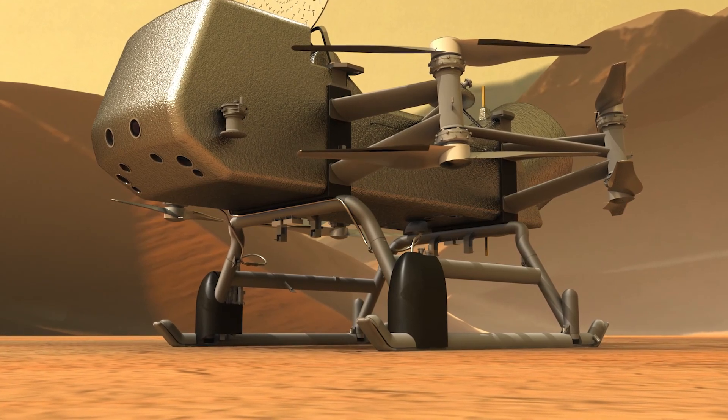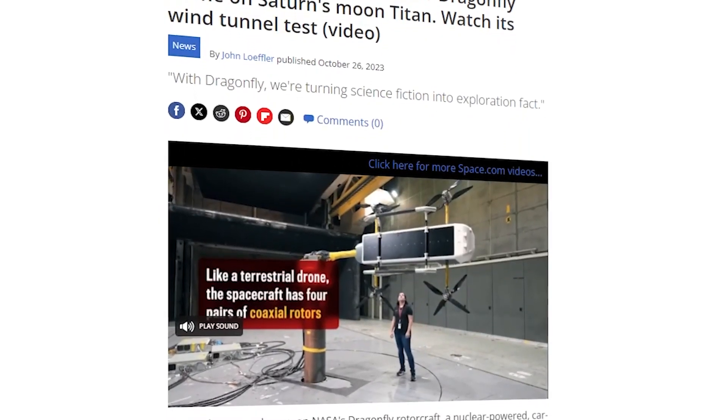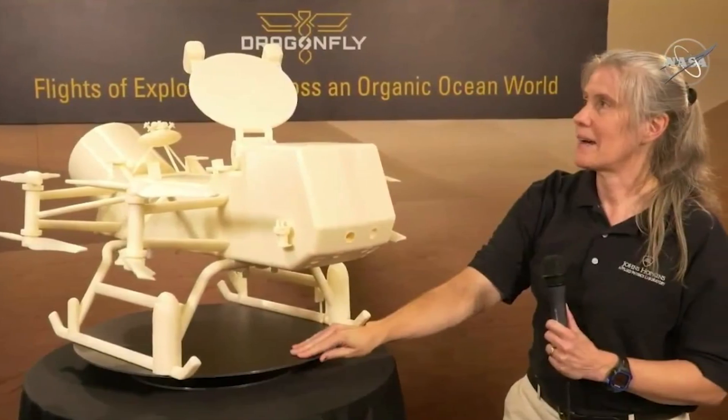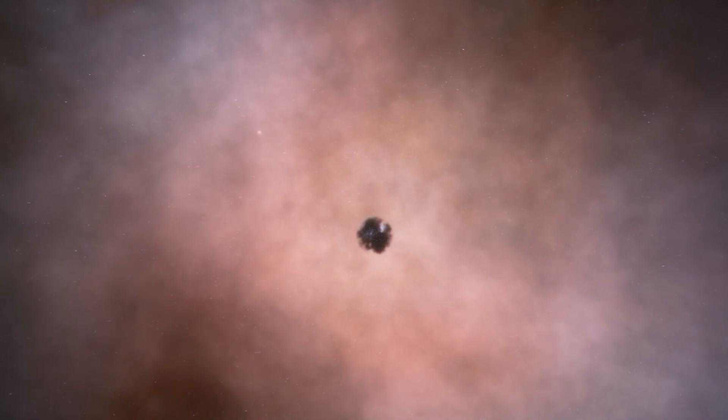I'm not kidding. NASA's bonkers brilliant Dragonfly mission will soar through the soupy skies of Titan using actual nuclear-powered drone copters. This insane rotorcraft is set to start final assembly later this year for its launch in 2027.